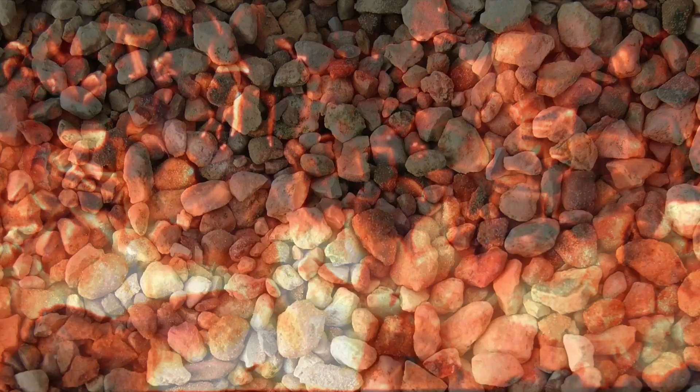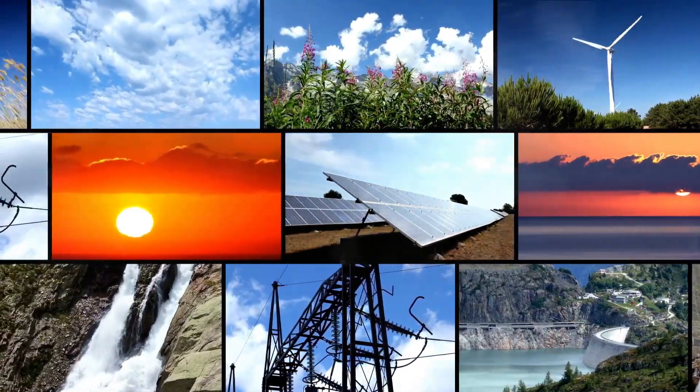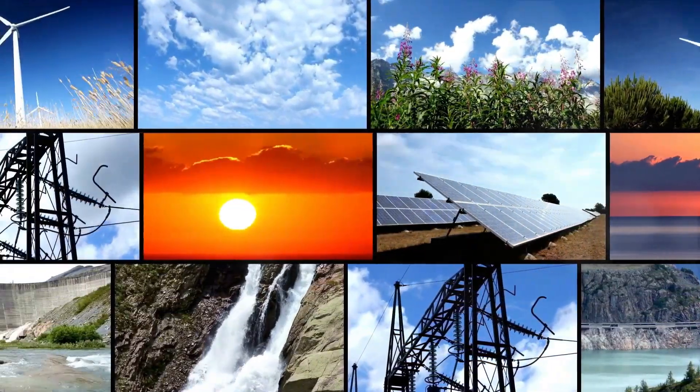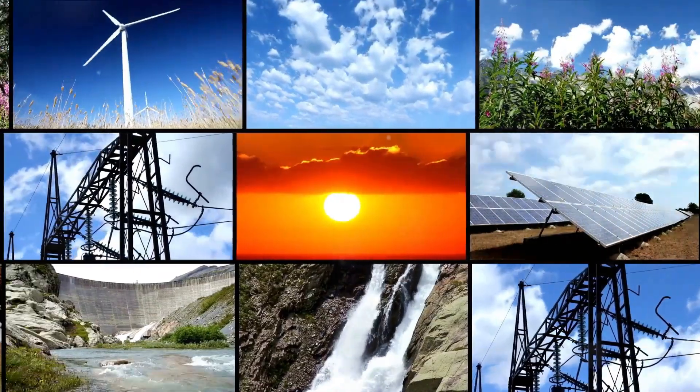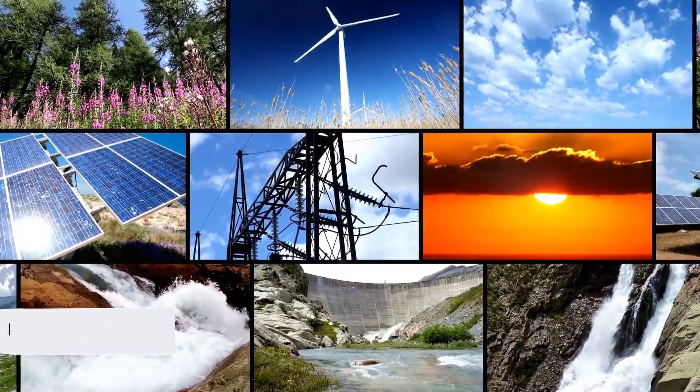We've learned about its affordability, making it a viable contender against traditional energy storage methods. We've explored the environmental benefits — a crucial step towards sustainable energy — and we've anticipated the future, with exciting prospects for scalability and commercial viability. Stay informed about clean energy innovations. Knowledge is power, especially when it comes to sustainable energy.